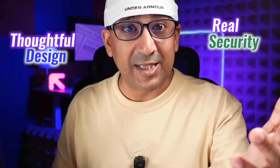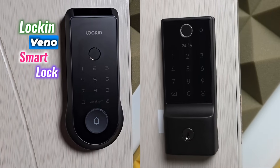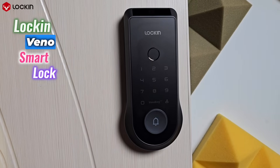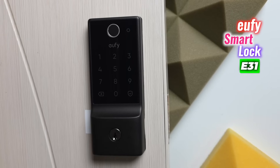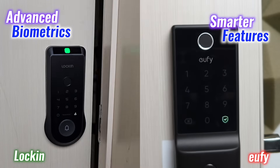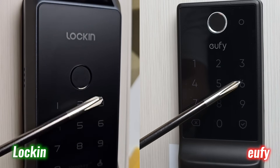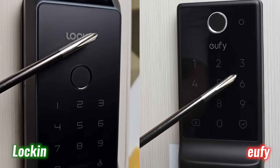When choosing a smart lock, it's not just about convenience — it's about real security, thoughtful design, and long-term peace of mind. Today we are comparing the Lock-in Vino smart lock to the Eufy Smart Lock E31. Both offer advanced access, but only one sets a new standard. From advanced biometrics to smarter features and premium construction, Lock-in Vino doesn't just outperform — it outclasses.